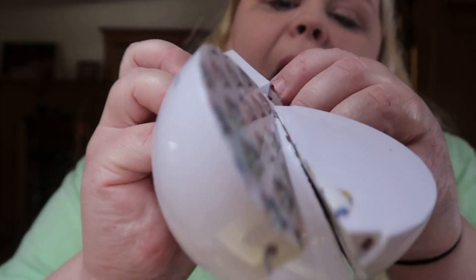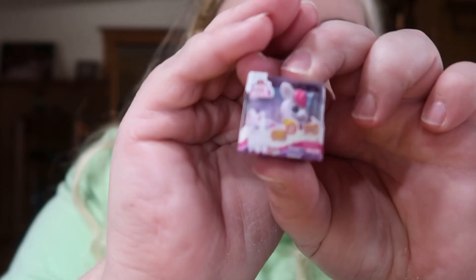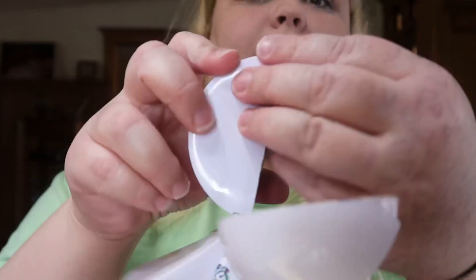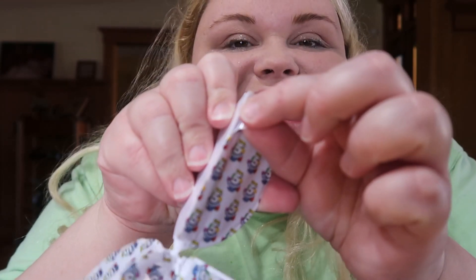A frisbee. Awww! I think this is a llama. Another cart. A JoJo Siwa! It's JoJo Siwa! That's another one. Still no rares.